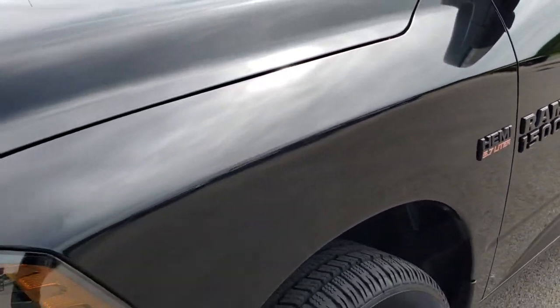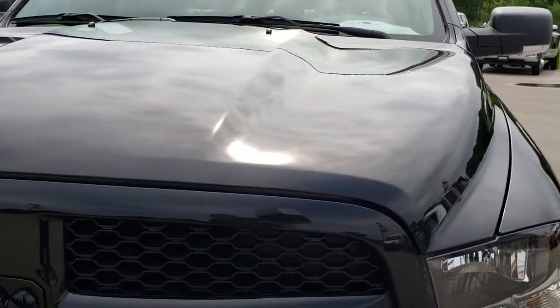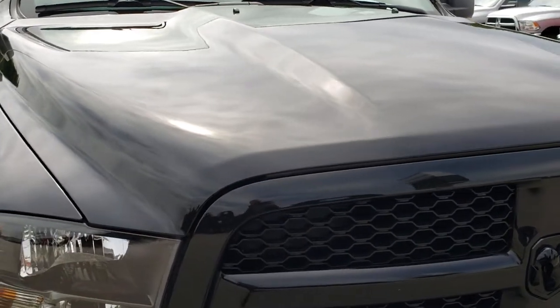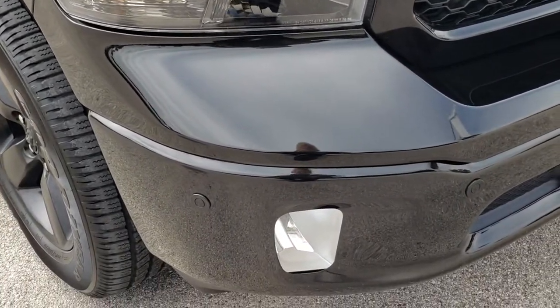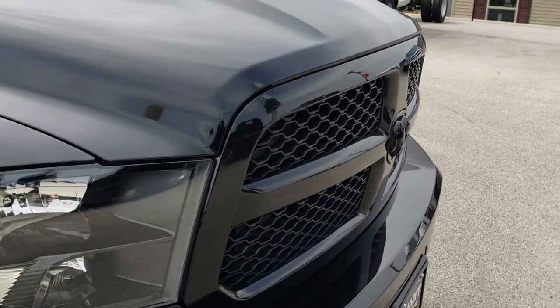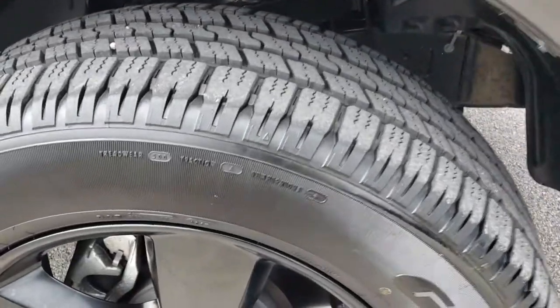We shoot all of our videos in 1080p, so if you have HD capabilities on your computer, tablet, or smartphone device, turn them on right now because it's like you're right here looking at the truck with me. You also get the painted front bumper and the painted grille with the painted black Ram emblem.